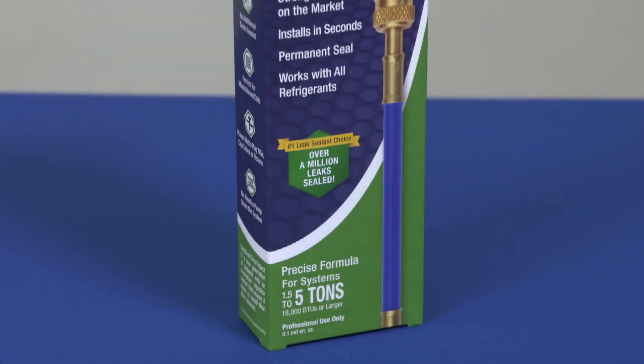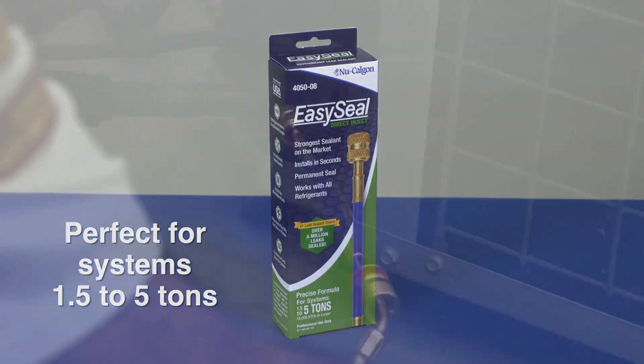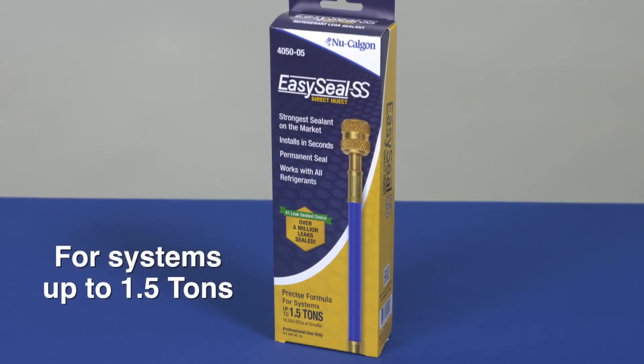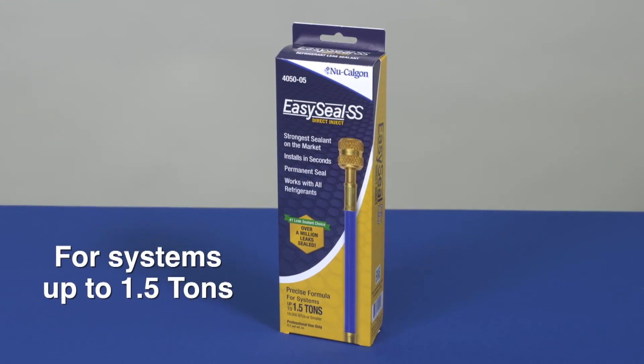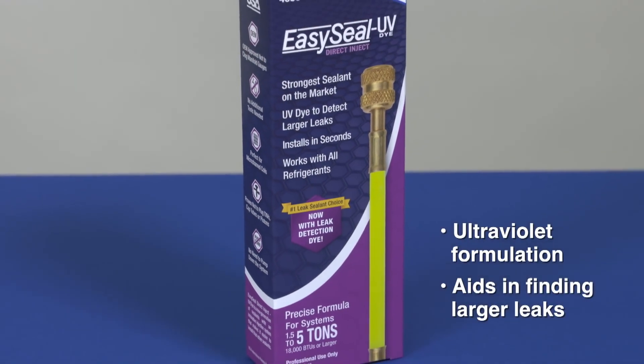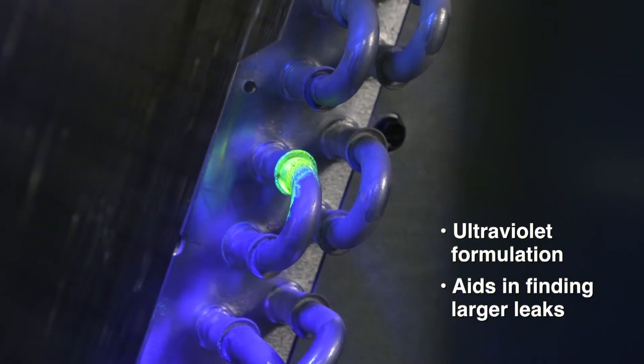EasySeal Direct Inject in the green box is perfect for systems 1.5 tons to 5 tons. For smaller systems up to 1.5 tons, choose EasySeal Direct Inject SS in the yellow box. And now, NuCalgon offers EasySeal Direct Inject UV dye with an ultraviolet formulation to aid in finding larger leaks.